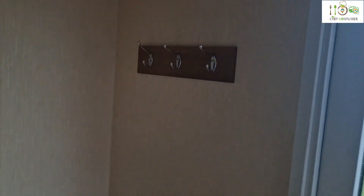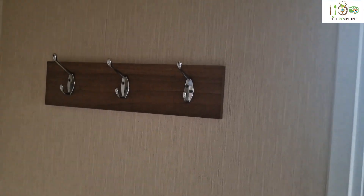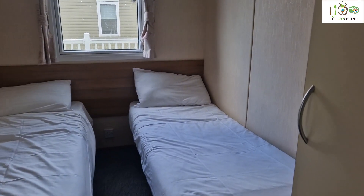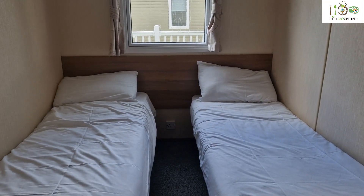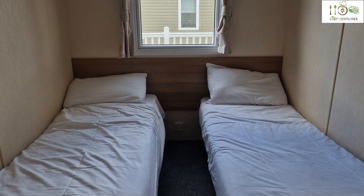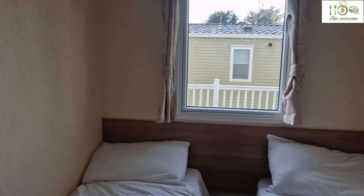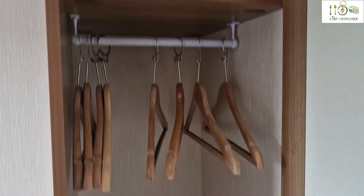There is space to hang your coats and your dog's leash. Then this is the twin bedroom with the twin beds. There is some space to hang the clothes.